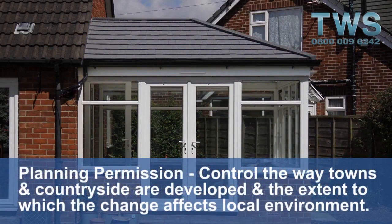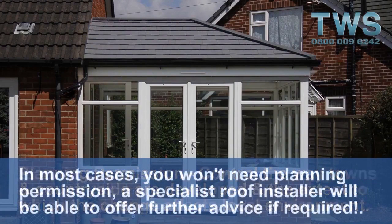Planning permission controls the way towns and the countryside are developed and the extent to which the changes affect the local environment. In most cases you won't need planning permission. A specialist roof installer will be able to offer further advice if required.